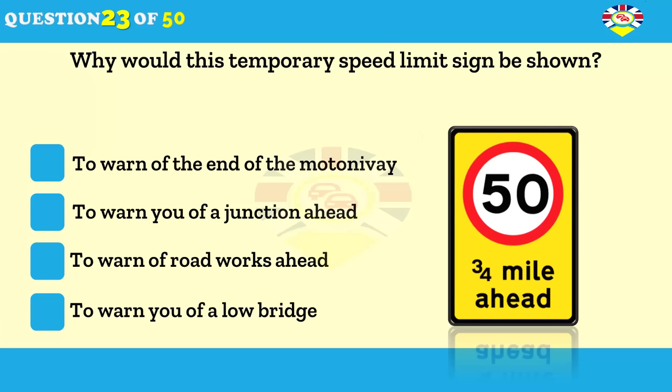What does this temporary sign indicate? A variable speed limit ahead. An advisory change of speed limit ahead. A mandatory speed limit change ahead. The speed limit change at the end of the motorway.